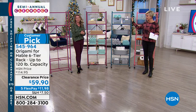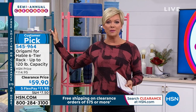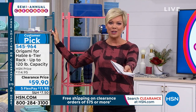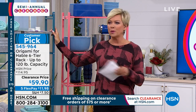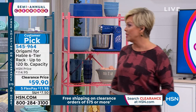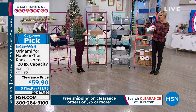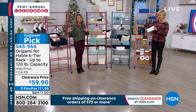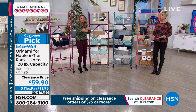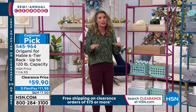Every origami product becomes a customer pick because they help us in our homes. Give us a call — I'd love to hear your experience. We are still live on Facebook, so let me know where you're using your origami shelves. Tracy said something key — it stands only one foot off the wall. That means you're getting 12 linear feet of storage space in basically a two-foot by one-foot footprint. That's huge.